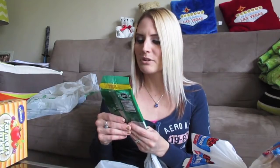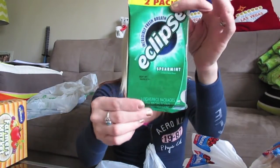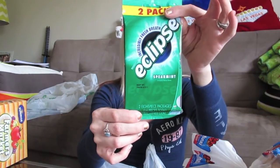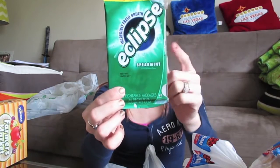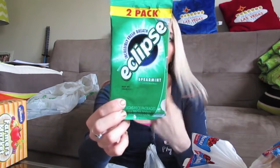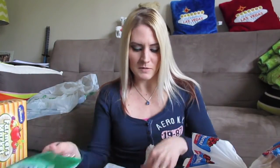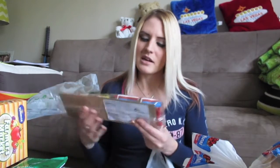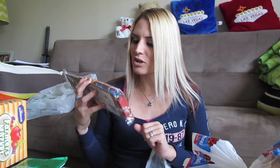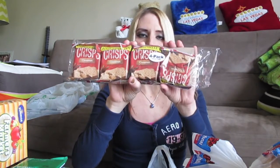I purchased a two-pack of Wrigley's Eclipse spearmint gum. Last time I got Wrigley's spearmint in the little packs, but this time it's a two-pack, so I'm going to give one to my husband and keep one for myself in my car — because sometimes you just want to chew some gum.